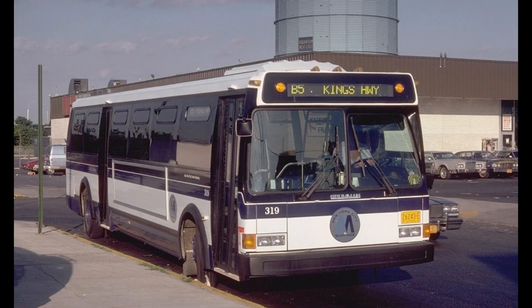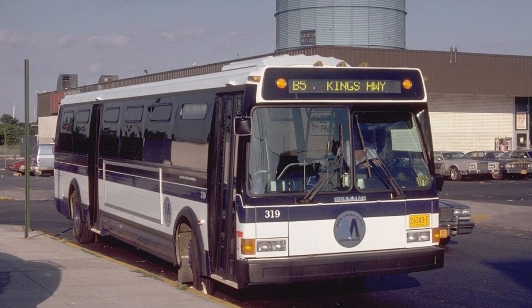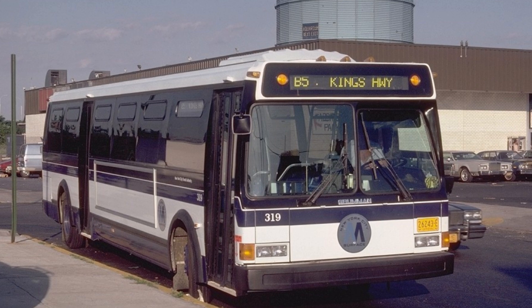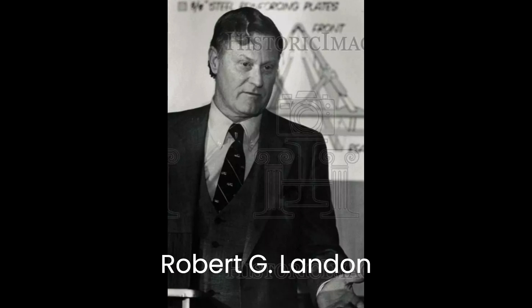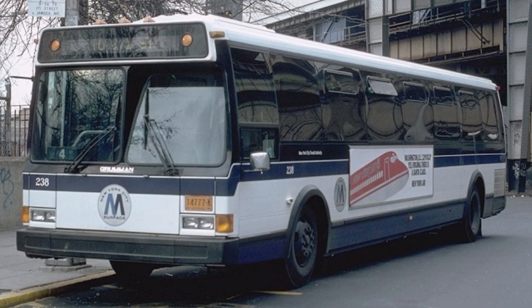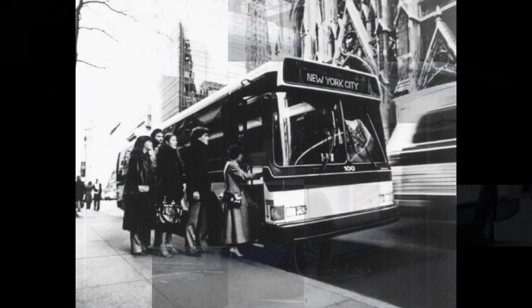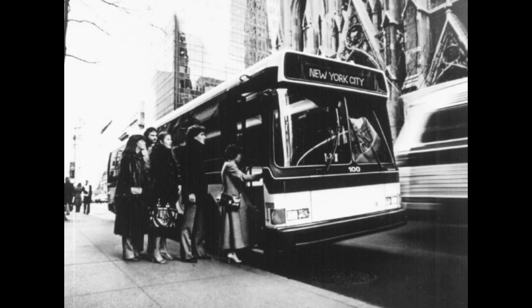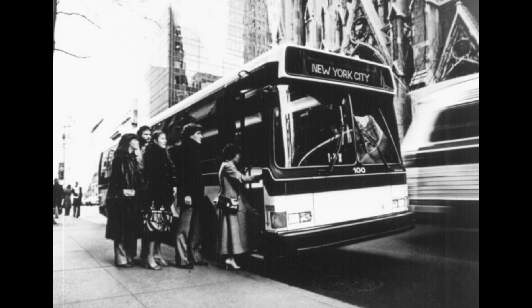Grumman used Quincy Street when it sought to modify its troubled Flexible 870 buses and when it wanted to design its new Metro model to be impervious to the beatings New York City's pavement has to offer. "However, this one will stand up to New York City streets," said Robert G. Landon, president of Grumman Flexible Corporation, when he announced that the company would begin producing the Metro bus after unfilled orders for the Flexible 870 had been met. As proof of the bus's hardiness, Mr. Landon said that its design had survived Quincy Street.